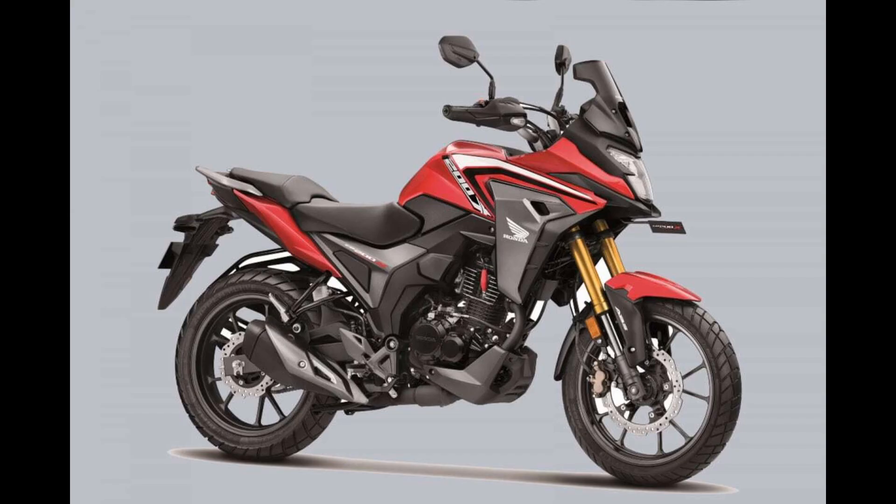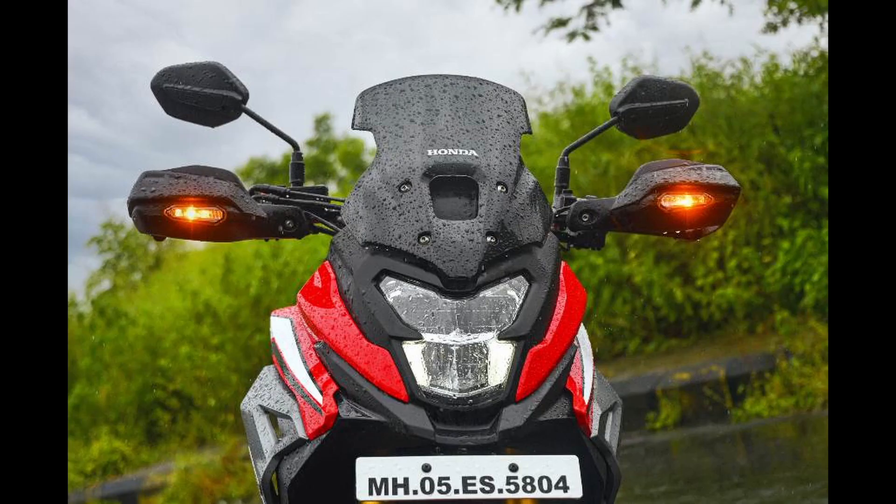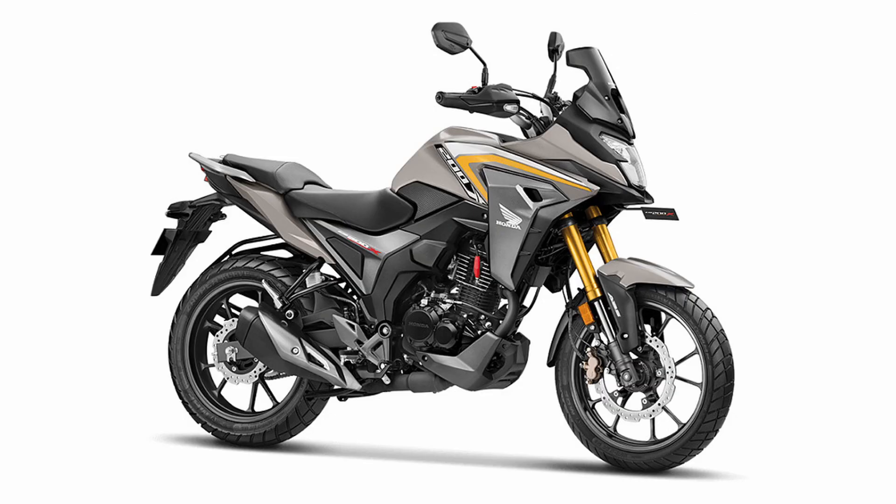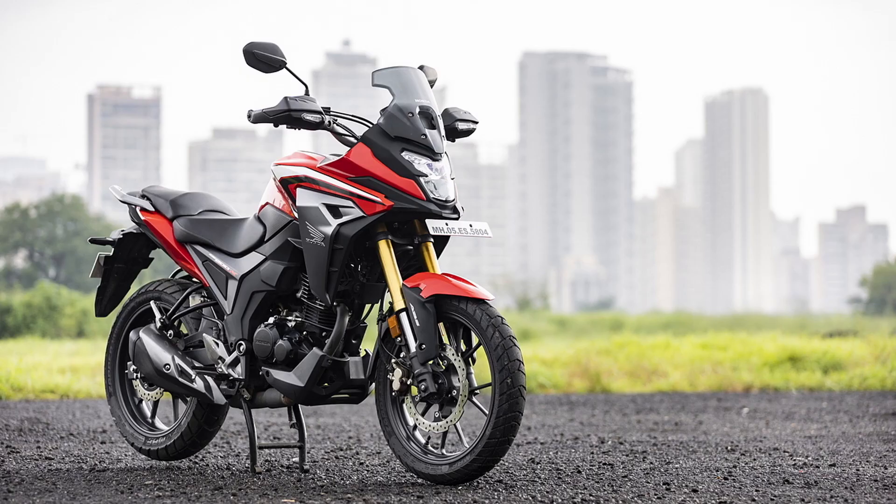The key update in this iteration revolves around the engine, which now complies with OBD2 standards for real-time diagnostics as part of BS6P2 emission norms. This engine generates approximately 17 brake horsepower of peak power at 8,500 rpm and 15.9 Nm of peak torque at 6,000 rpm, paired with a five-speed gearbox.